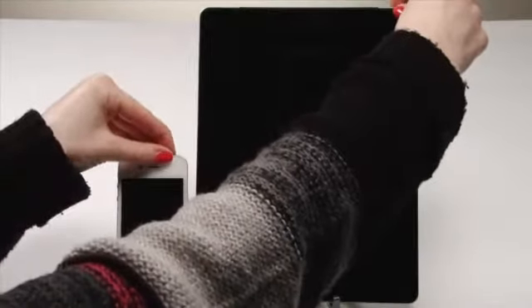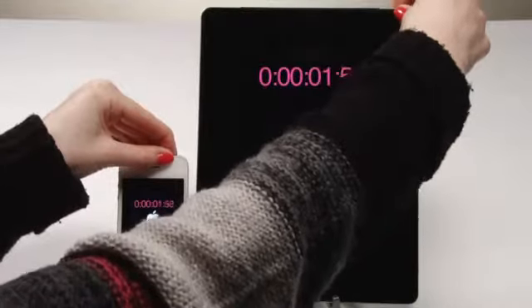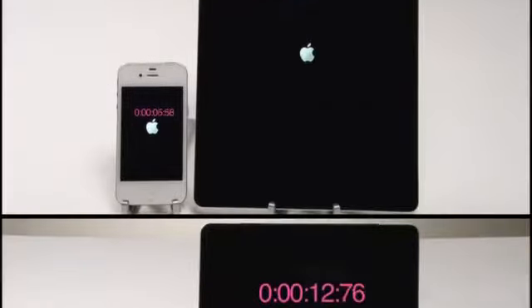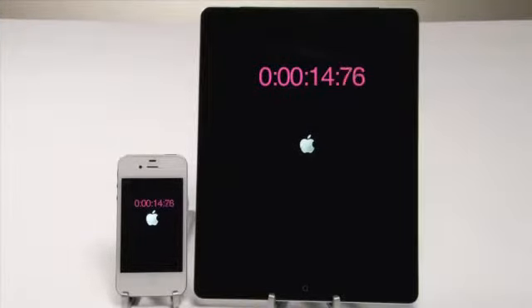As you can see, there's not much difference. The iPad was a bit quicker to turn off and a bit quicker to load up apps.